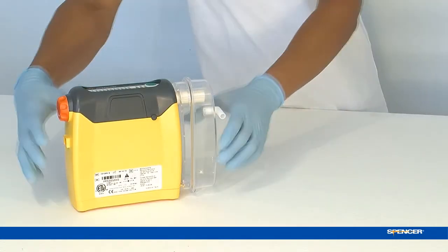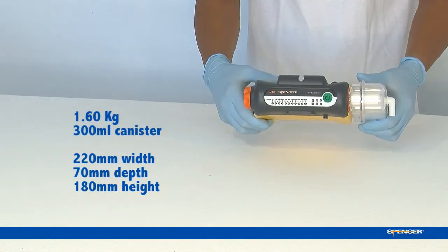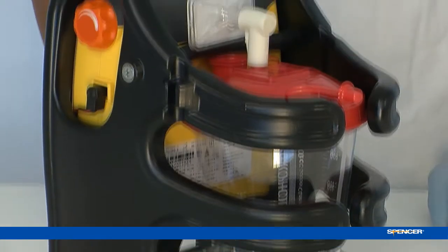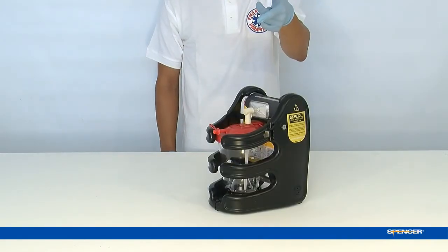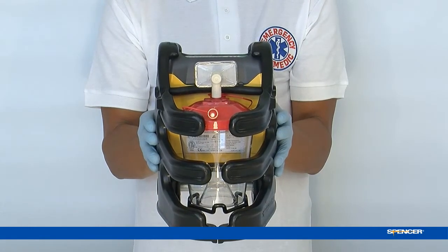Jet is the most compact suction unit, with its significantly reduced volume. It has a wider support base for increased stability of the machine on any type of surface. Jet is the one and only suction unit with an integrated protective shell that simultaneously protects both machine and canister.